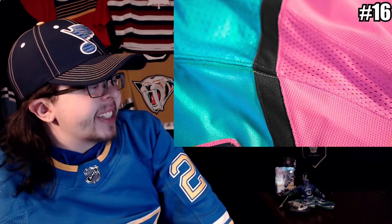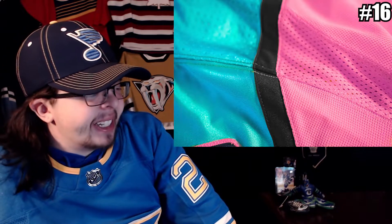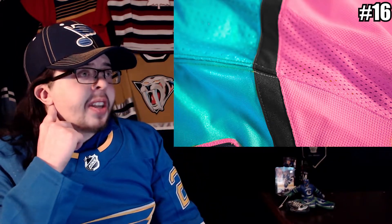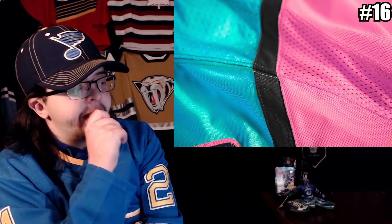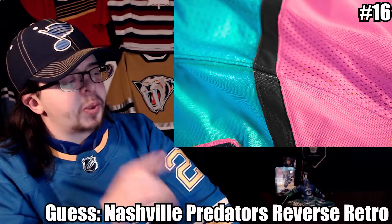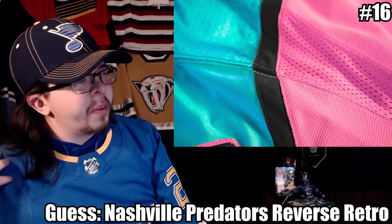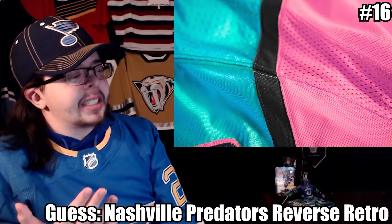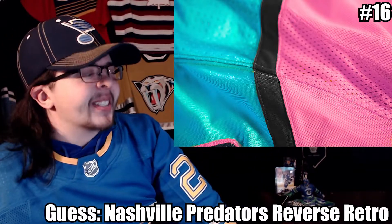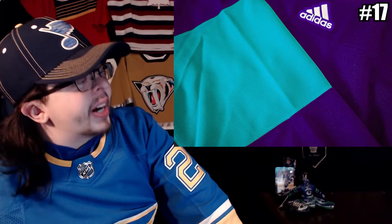Number sixteen — it looks very shiny material at the bottom. I'm trying to think of a shoulder patch that's double-stacked. Because of that shiny material, I know this jersey — this is the Nashville Predators reverse retro. I'm 100% confident on that one. There's no other jersey with material like that. Nashville Predators reverse retro, without a doubt.